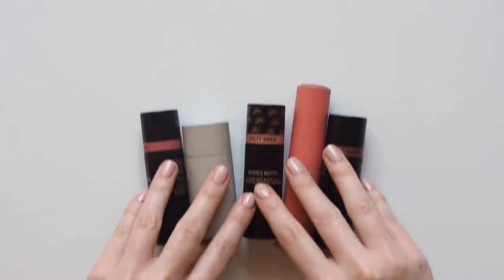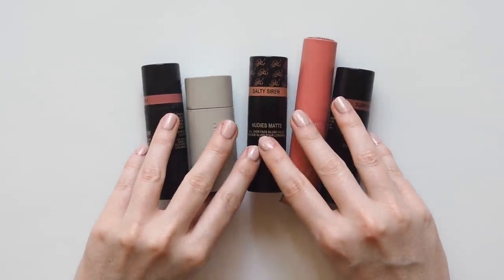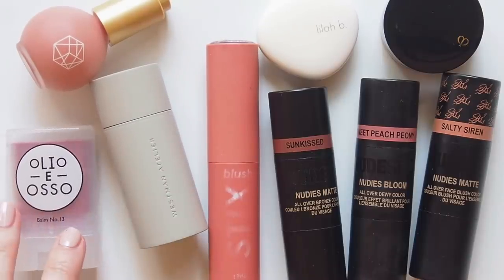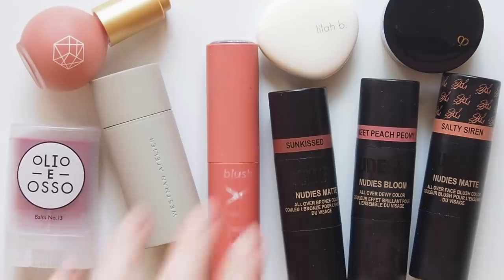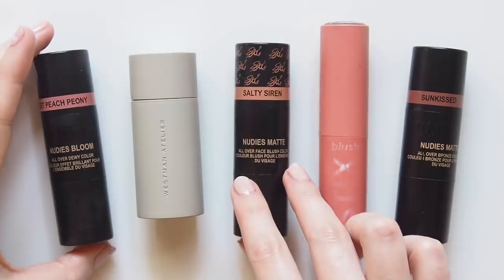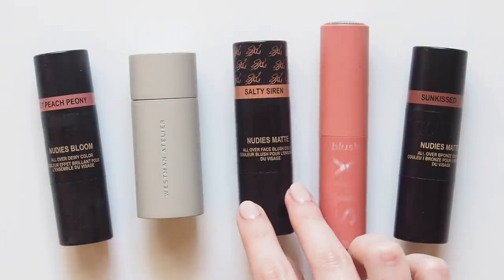Onto the best bit — blush. For the last few years, cream blush has been my favourite product category by far. It adds life to the skin, it looks healthy and fresh, the textures blend seamlessly, and it's a great way to multitask on cheeks, eyes, and even lips. These are the blush sticks I loved in 2019, arranged by shade from lightest to deepest.